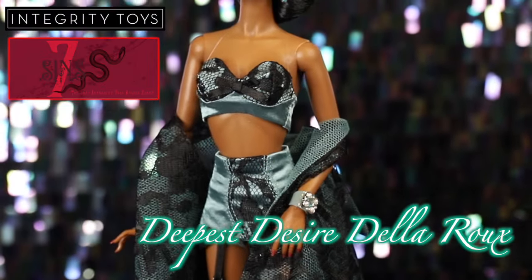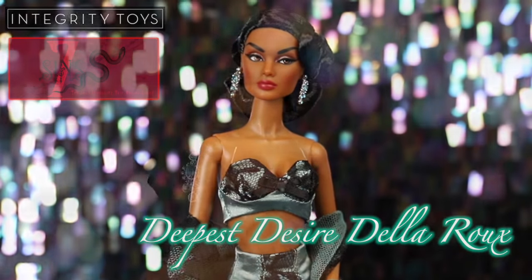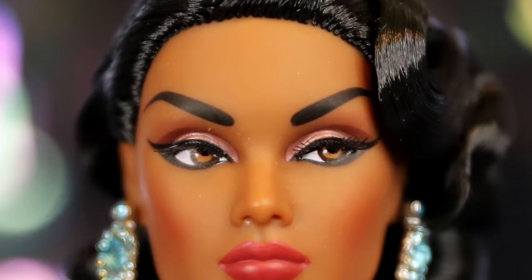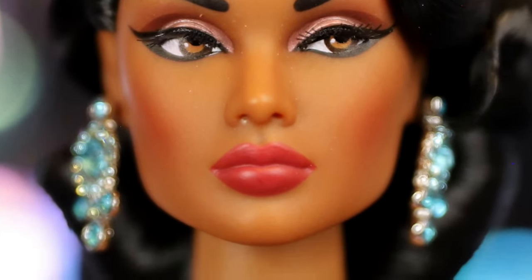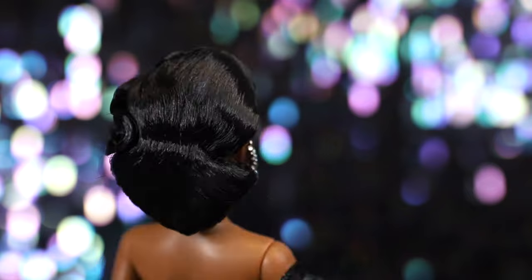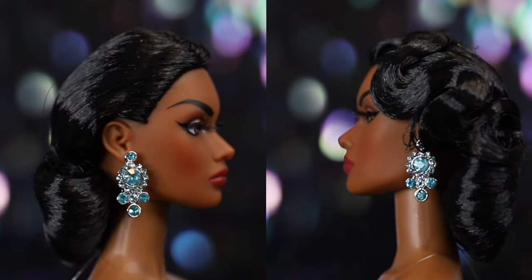Next up is Deepest Desire, Della Rue. Della ditches her usual silver eyeshadow for a more muted, sultry brown eyeshadow. The upper eyelid is painted in metallic bronze, and her light brown eyes seem to glow against the smoky makeup. She has on cherry red lipstick. Della has raven black hair with a slight off-center part with a wavy curl, and the ends are curled inward. She has on gorgeous silver earrings with light blue rhinestones.